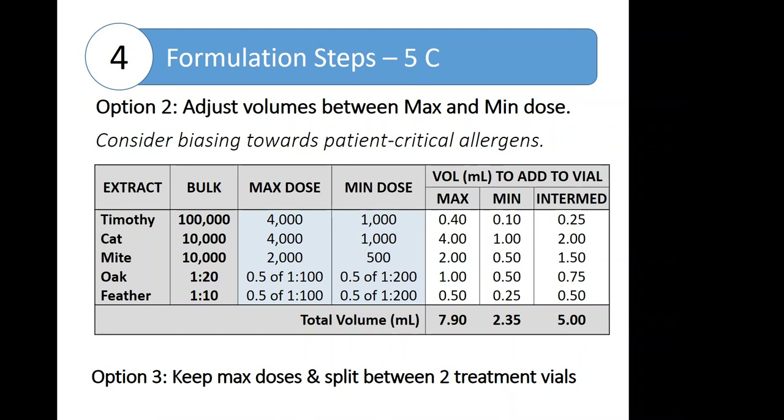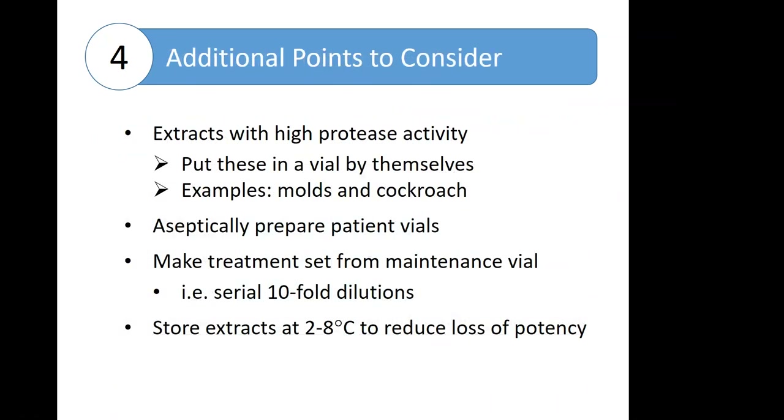A third option is if you want to keep that maximum dose, you can split it between two treatment sets. There's quite a bit of flexibility in the approach depending on the individual patient and their needs. A few additional points to consider: some extracts have very high protease activity and if mixed in the same vials as other extracts can degrade those allergens — particularly for molds and cockroach, it's best practice to put these in vials by themselves. We need to aseptically prepare our patient vials, and we can make our treatment sets from that maintenance vial using tenfold dilutions. Store extracts at two to eight degrees Celsius to reduce loss of potency, and color-coded tops are another great way to reduce error in the practice.